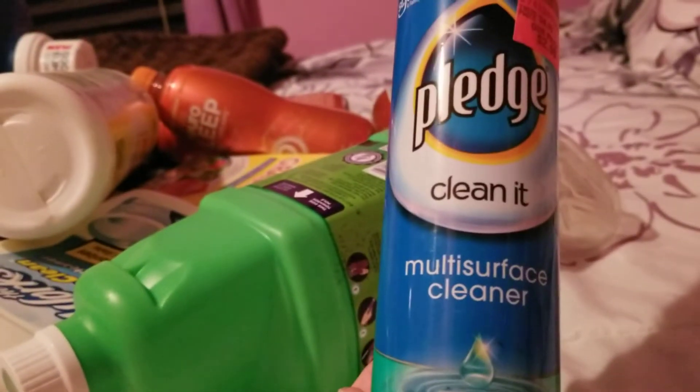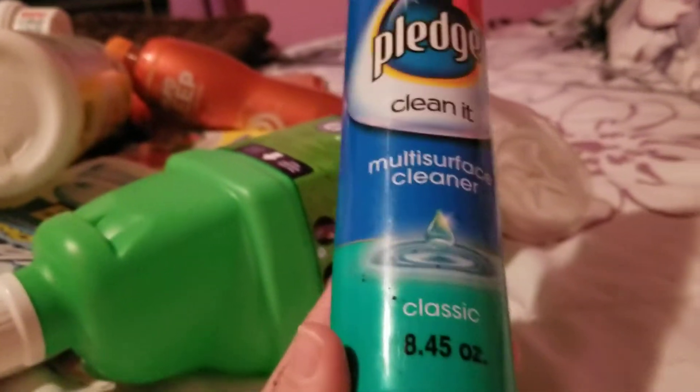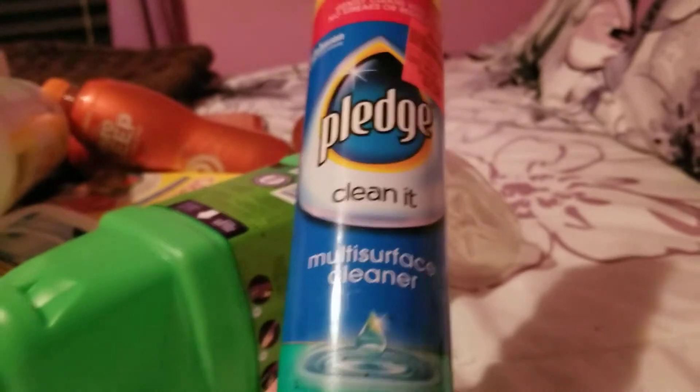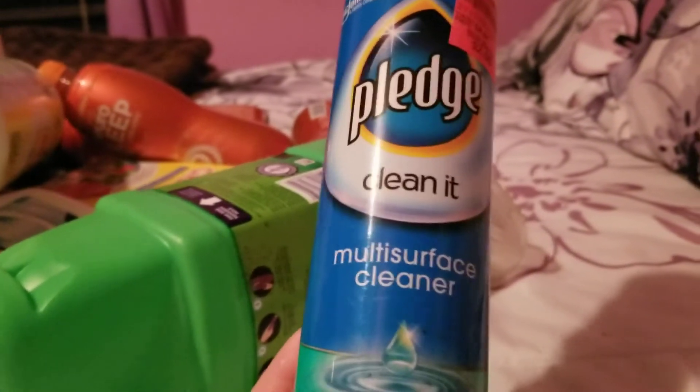Next is this Pledge Multi-Surface Cleaner in Classic Scent. I got this for $2.99. This is just what I did my dusting with and it worked good. Smelled good. Would definitely repurchase it.